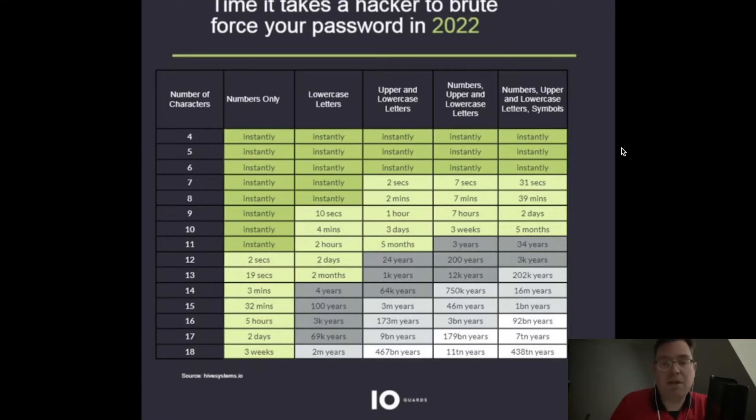I would suggest you use a password manager — for instance KeePass, which is multi-platform. Just use 15 characters: uppercase, lowercase, spaces, special characters, and symbols — everything to make it more difficult to brute force.